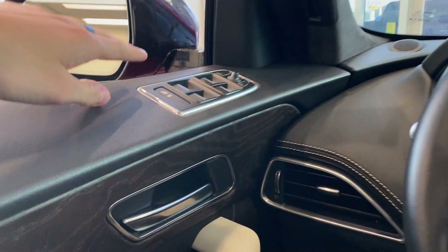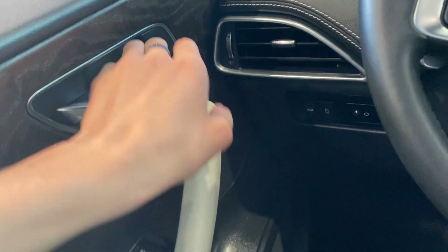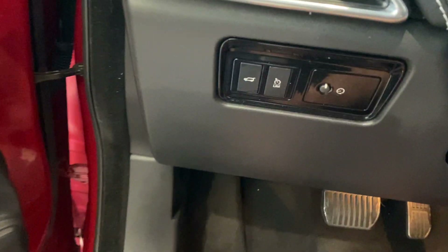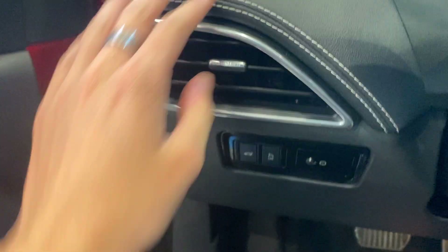You have your interior lights — they are touch sensitive with three different light settings. You have your controls for the panoramic roof. Illuminated visors, power windows, and power mirrors as well. Down below you have your power trunk release and panel brightness controls.